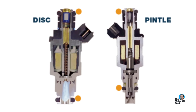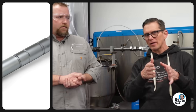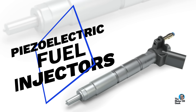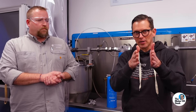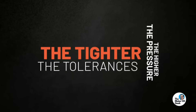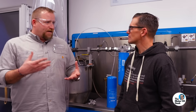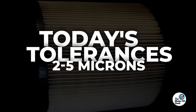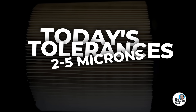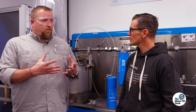Older-style diesel engines used a pencil-style injector — fairly large, tolerant, with wider clearances that allow really small particles through without damage. But now we're talking about piezoelectric injectors operating at much higher pressures, so clearances have gotten tighter. You're absolutely right — older systems ran three to maybe five thousand PSI max. Today's tolerances are two to five microns, about the size of red blood cells, particles that will actually go through and score injectors and cause damage to pumps. Those are the types of particles we're worried about removing.